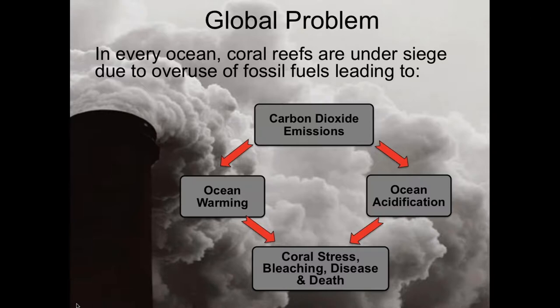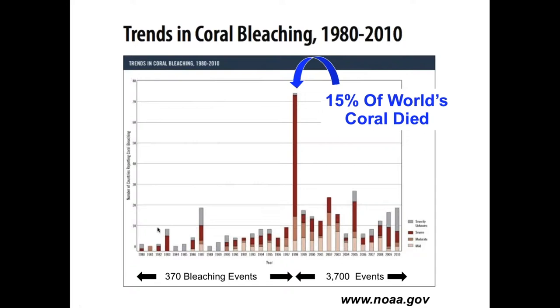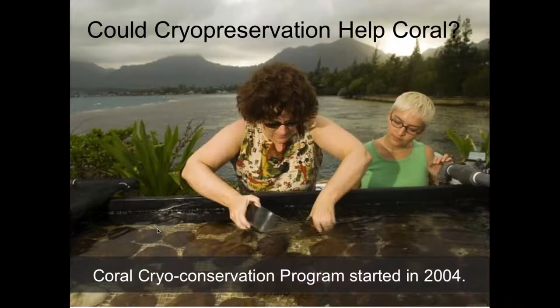Our lust for fossil fuels is producing carbon dioxide, which is both warming and acidifying our oceans. For coral, this is causing stress, bleaching, disease, and can cause death. It's the stress that we don't completely understand. Looking at NOAA data, from the 1980s to 1997 or 1998, there were about 370 bleaching events. Then there was a global bleaching event that caused 15% of the world's coral to die. Since that time, we've had almost a tenfold increase in bleaching events. That increase in bleaching events is having a huge impact on reproduction.